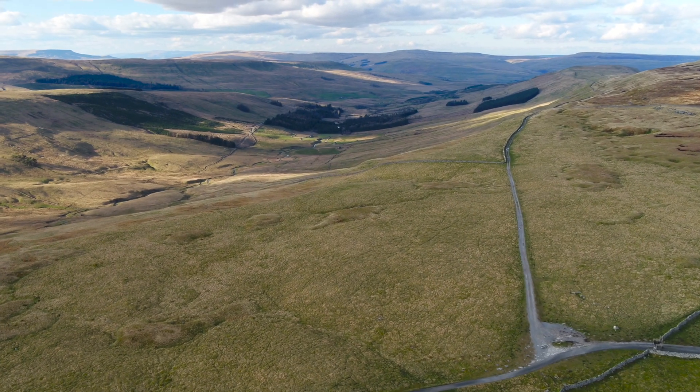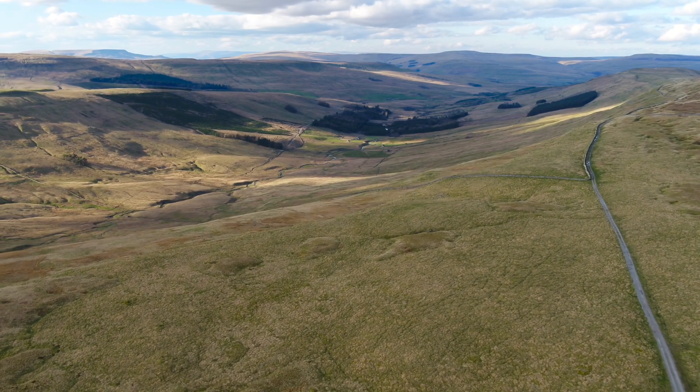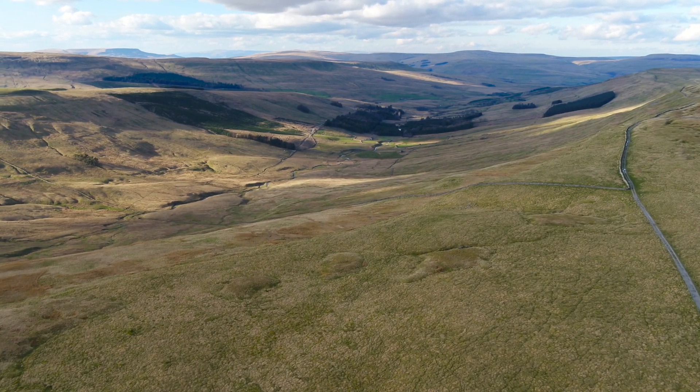I've run along and walked along the Pennine Way or the Pennine Bridleway hundreds of times and never even looked down into this valley. And now it's completely the focus of my attention — over the next five years as we really get to grips with the woodland creation, it's going to be absolutely fantastic.